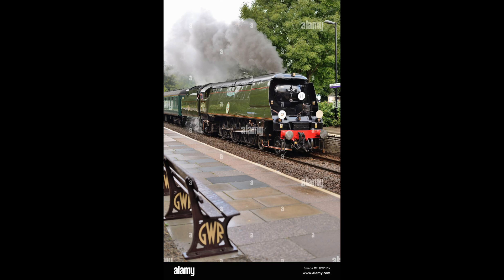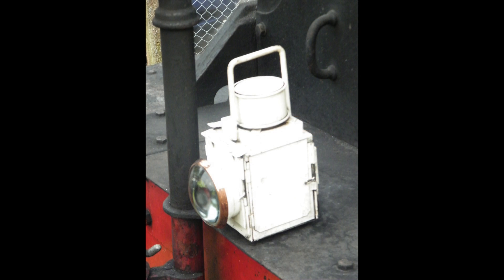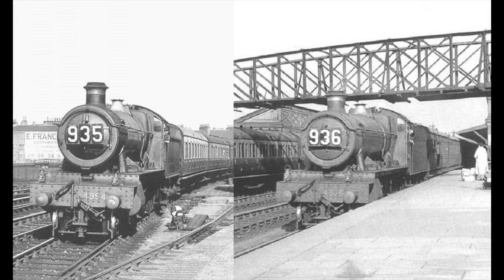The LNER preferred to use their white discs instead of lamps during the day, and some railways painted their lamps white so they could readily be seen. The headcode system wasn't always perfect, so to help supplement this on some trains, headboards were also given to show their reporting number, indicating what type of train it was — especially if it was a private charter or a special. On the Great Western, where there were numerous specials, it became accustomed to have all trains carry their reporting number as well as their headcode.